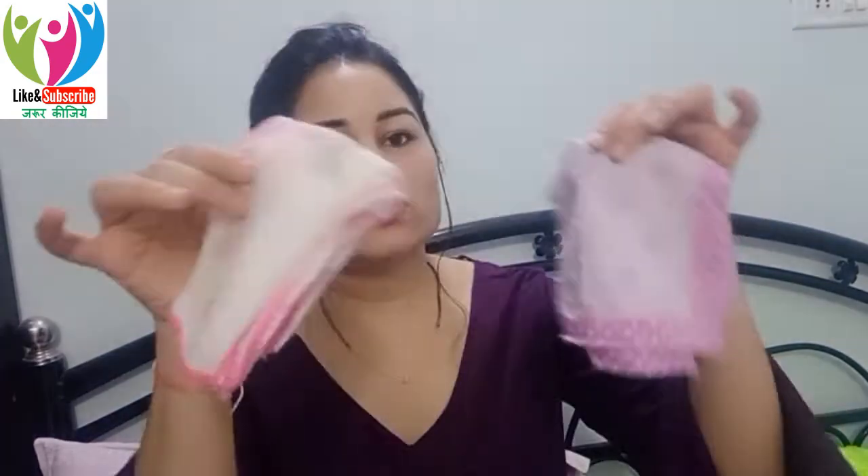Soft cotton clothes are also needed for when you feed the baby and do burping — you can put a cloth on your shoulder to keep it clean. Make sure you have a packet of these. Another important thing is blankets.